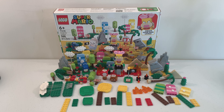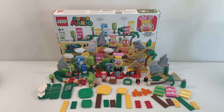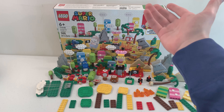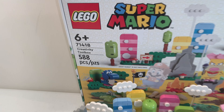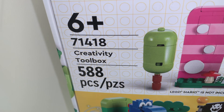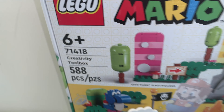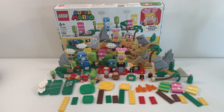Hello everybody, my name's Andrew from Brickmeister Z, and in this video I'm going to be showing you the LEGO Super Mario Creativity Toolbox Maker Set. This is set number 71418, and this has a total of 588 pieces. This set was released on January 1st, 2023 for $60.